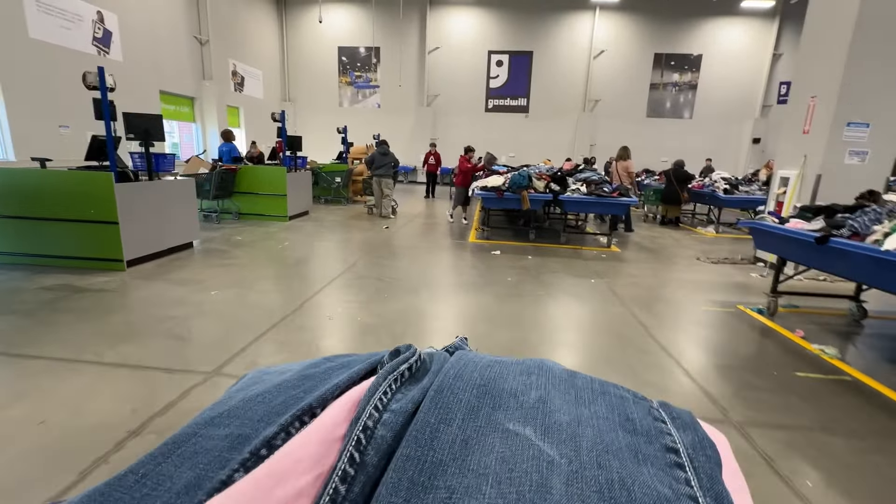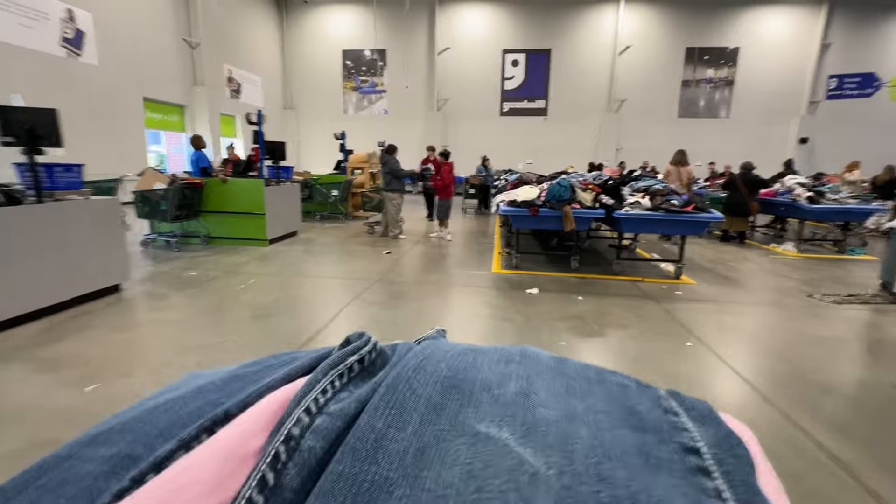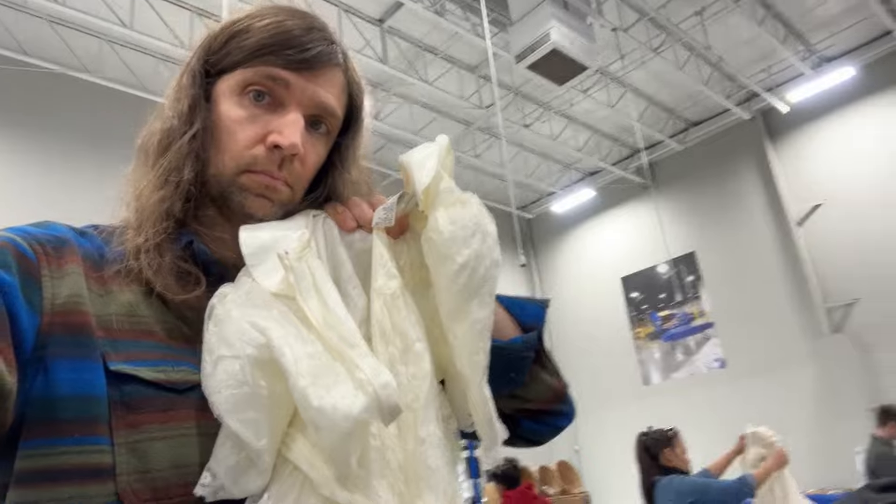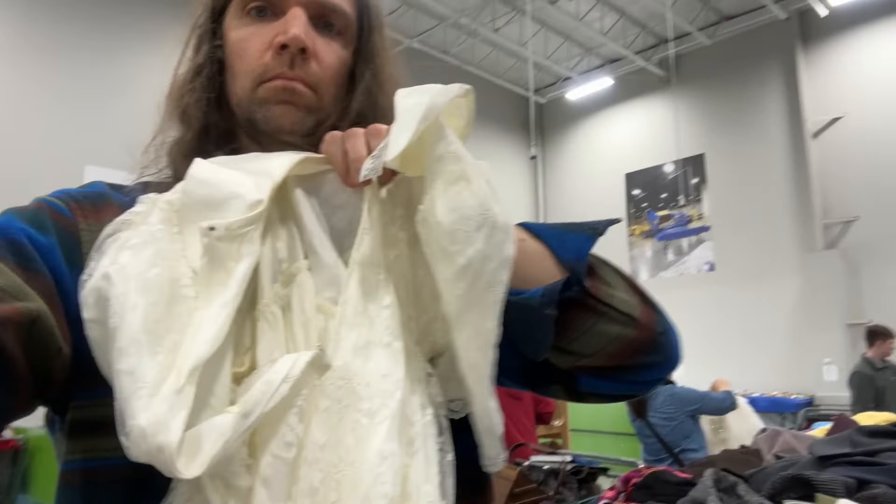We're going to head over to the register and call it a day. I only got about 88 pieces today — I like to get about 100, but I did the best I could. I'm Josh, always a bridesmaid, never a bride. That's what I did today, and I'll see you next time.